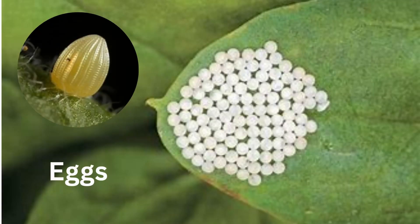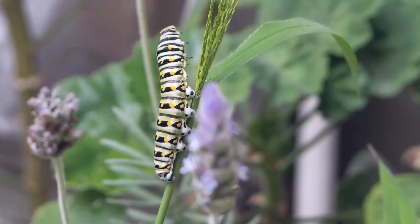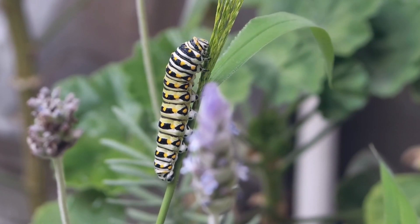The butterfly starts off as an egg that is laid by female butterflies on plants. The eggs are usually really tiny. These tiny eggs hatch and become the caterpillar, the next stage of the butterfly.